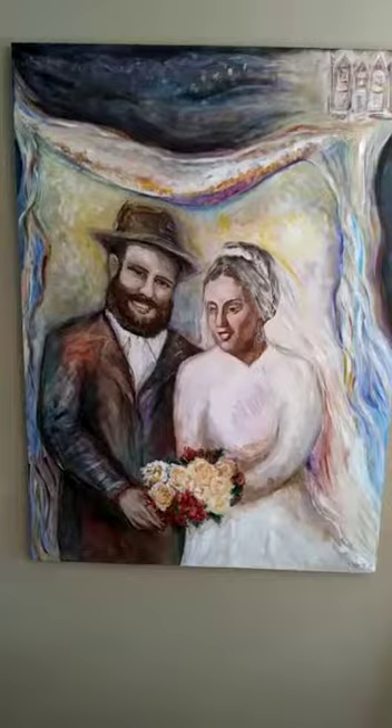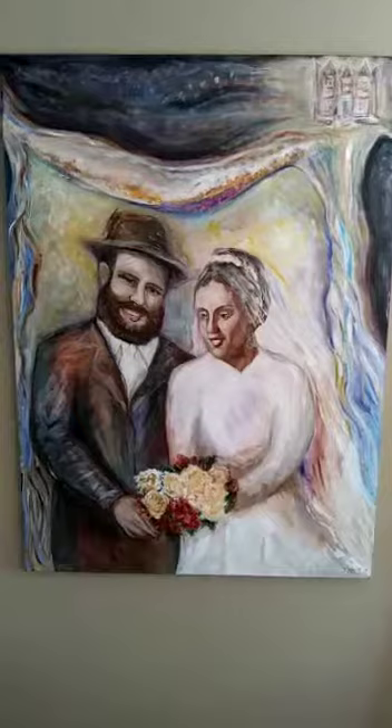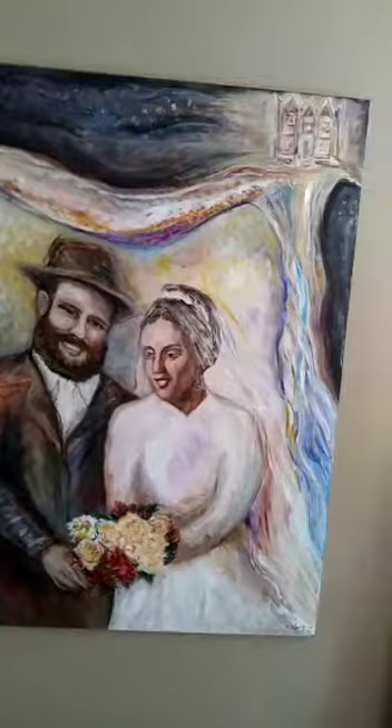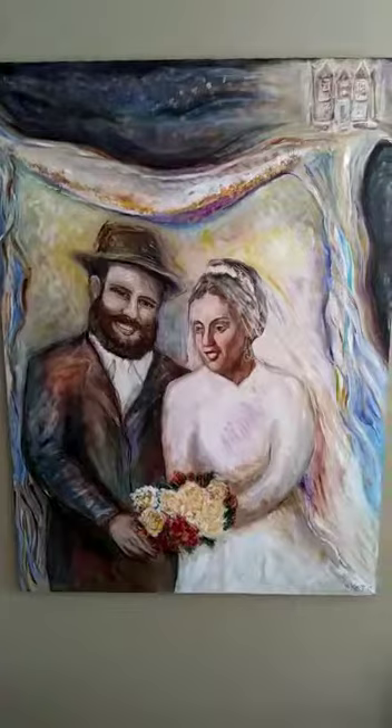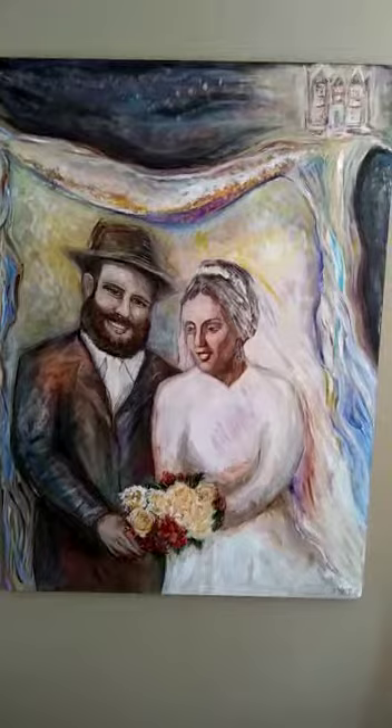The idea is that under the chuppah is their home, and there's a lot of light around — the Shechina around the chassan and Kala. And of course, light and energy coming out from 770 into the world and into their particular chuppah and home. This is our final portrait, and it's very exciting to have this beautiful representation of the beginning of their beautiful life together — something that they will continue to enjoy.